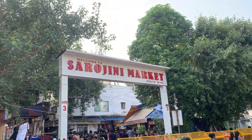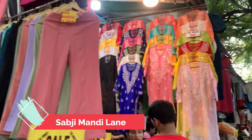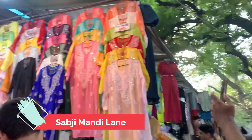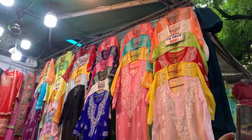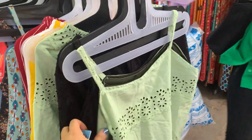So now I'm going to Sarojini Nagar. In this line, in the third shop, there were a lot of shirts but the price was high — 650 rupees — and there was no room for bargaining.